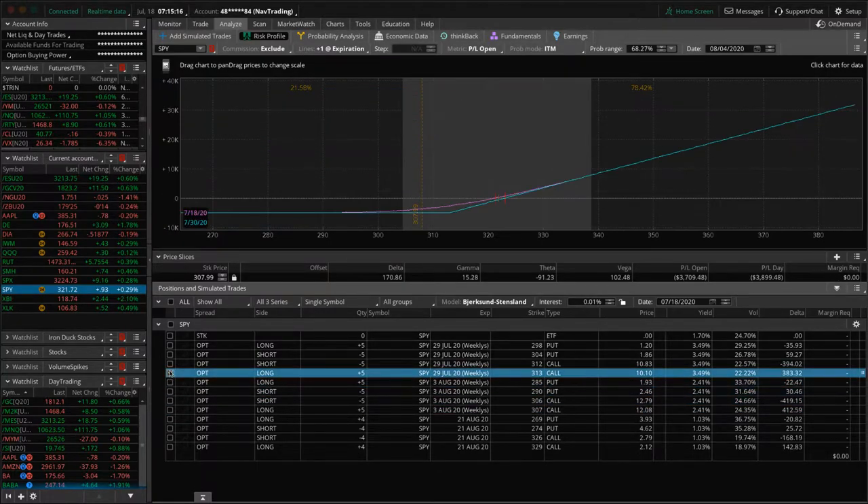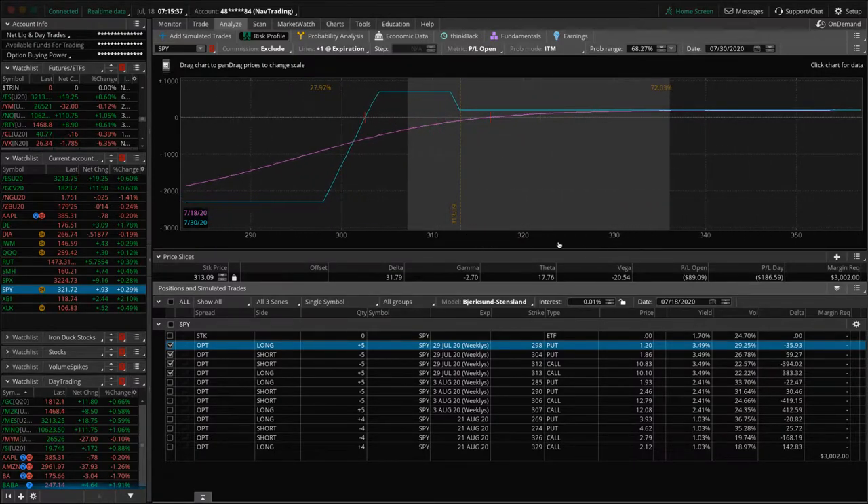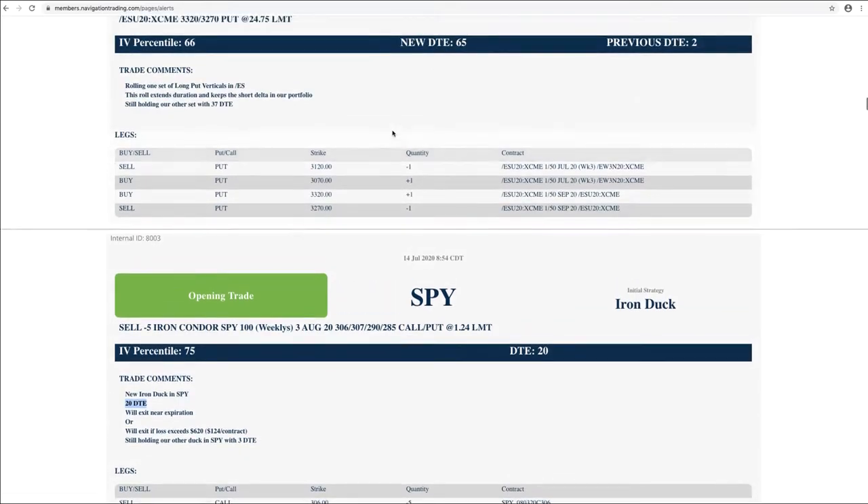The other duck we have in SPY is this one with a July 30th expiration. In this case we still have almost a 30% chance of getting back into the duck head. So we'll hold this, and again if this thing just ripped higher we may take it off early, but we still have a chance of it getting back into the max profit area — which is what the duck is all about. No risk to the upside, a big potential max profit and limited risk. If it gets down to our downside break-even, we also have one in RUT.